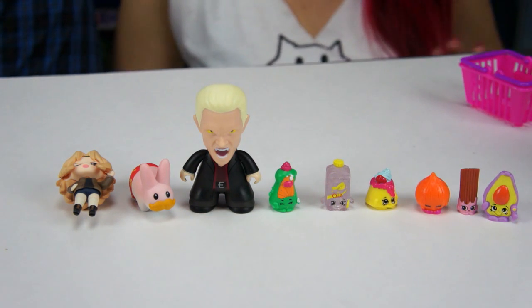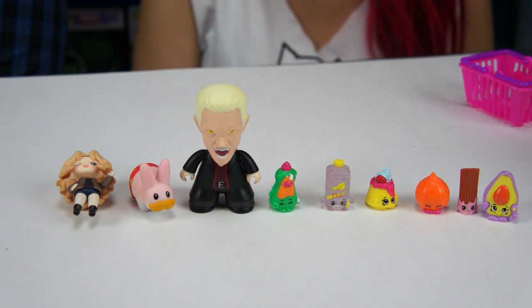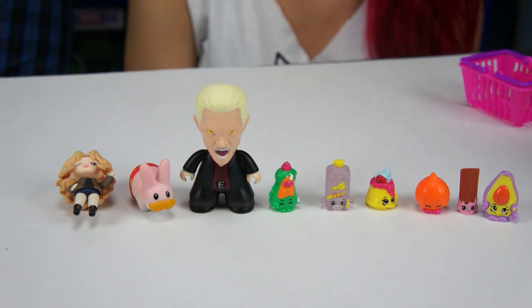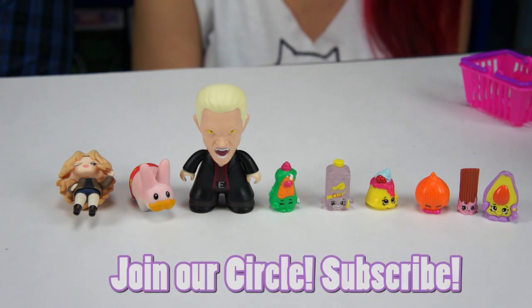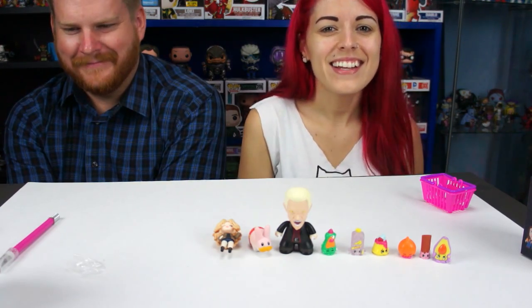Anytime I get something ultra rare I'm like 'yes!' So let me know what you guys think — do you want to see more things like this? I might try to get one more Buffy box, just depends if we go to the Park Avenue CD store again. As always, check out our Facebook, Instagram, and Twitter, and make sure to subscribe so you can see all our Blind Bag Mini Mondays. Sometimes we do themed ones, so maybe we'll do another themed one next week!